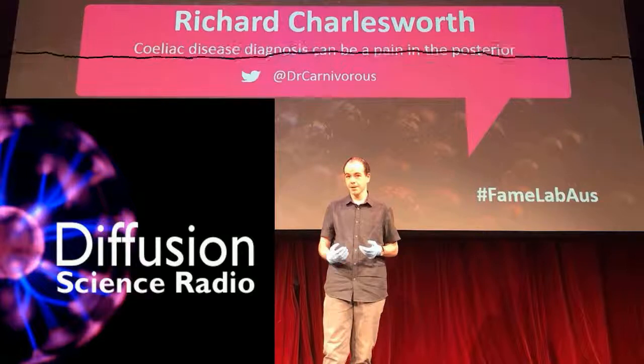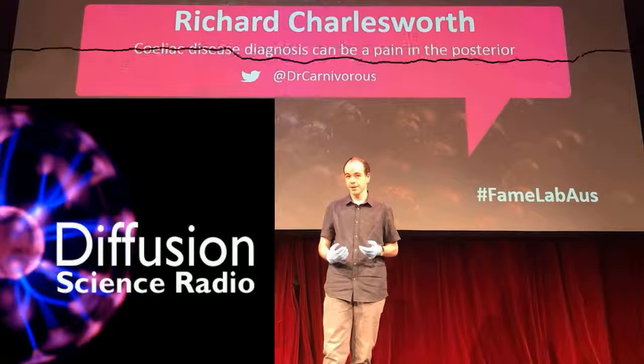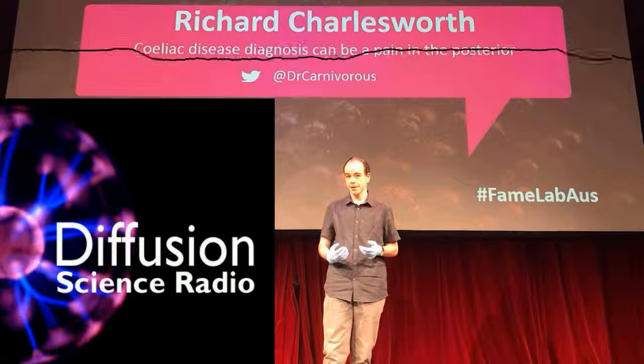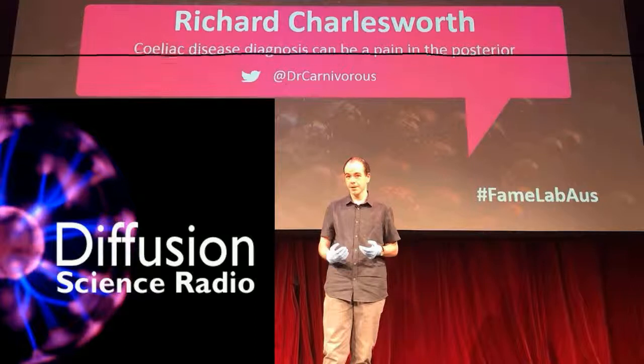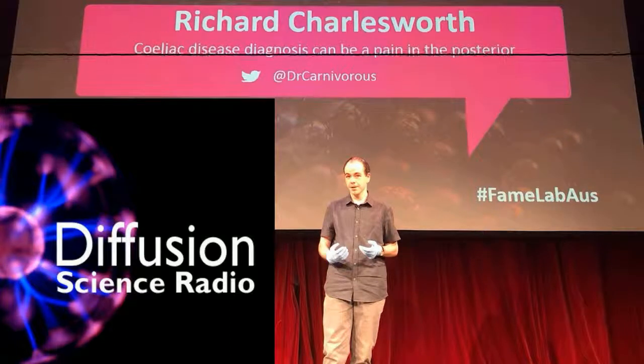Hello and welcome to Diffusion. Sit back and relax while we inject weird and wonderful science directly into your genes. I'm Ian Wolfe. On this edition, Richard Charlesworth diagnoses celiac disease, and from Halloween 2000, the secrets of making real zombies. First up, here's the news of carnivorous plants using gas to catch their prey.